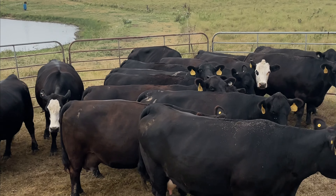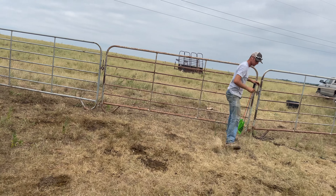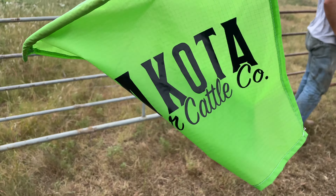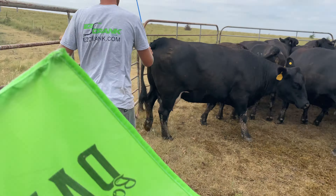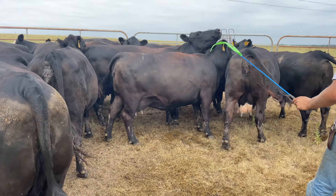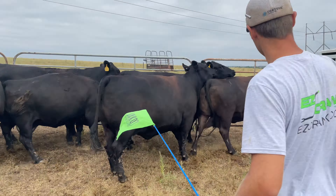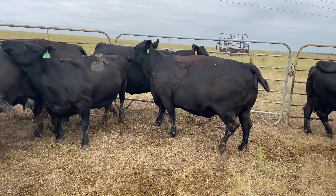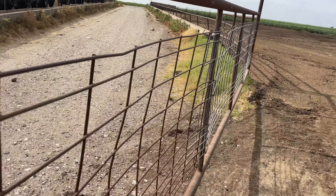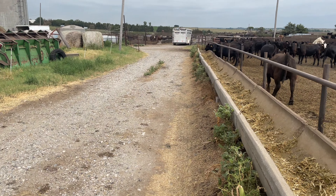Taking these cows home from the pasture today. We remembered our flags for the second load — shout out to Dakota from Dakota Border Cattle Company for giving us these flags at a speaking event. Here's the pen we're putting them in. We swing open the gate and Kendall's going to back the trailer up here and let them out.